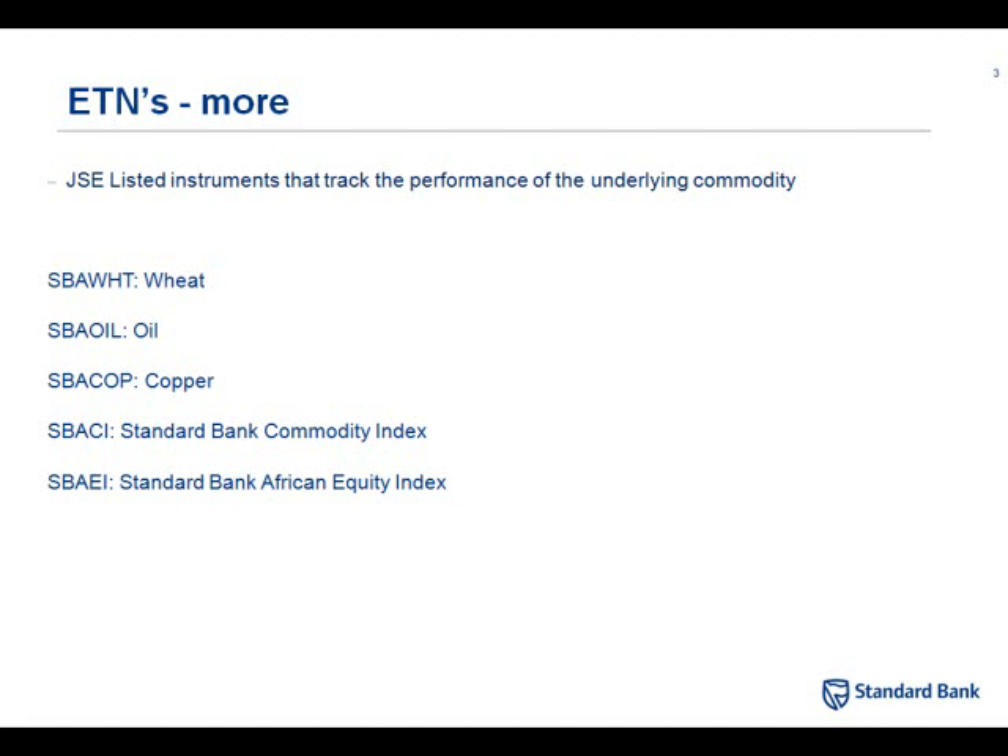A certain number will be listed on the Nigerian exchange, a certain number on the Botswana exchange. Because Africa is still a fairly illiquid place — though getting more liquid over time — in order to give the investor a real flavour of Africa, we also have 76 stocks that, whilst their primary listing is not on African exchanges, the bulk of their revenue is generated in Africa. And then we have this very inclusive index of 179 shares in one instrument — the Standard Bank Africa Equity Index — that really gives you exposure to Africa as a continent.